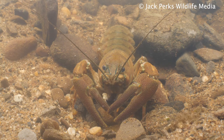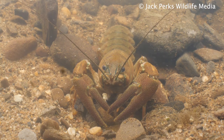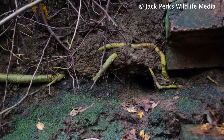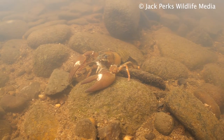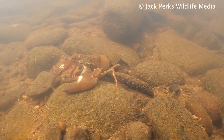It's an offense to release signal crayfish, and if one is caught in Britain it must be humanely dispatched. As well as degrading riverbanks and out-competing native wildlife, they carry a fungus which is deadly to native crayfish, so the two species rarely live in the same water course.